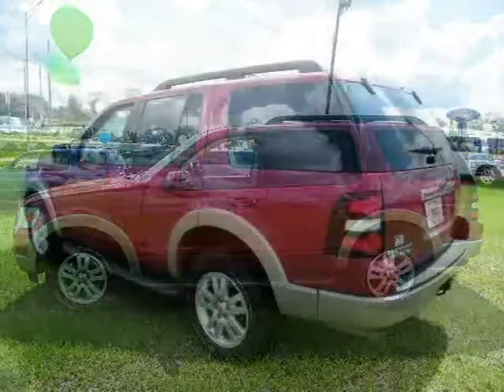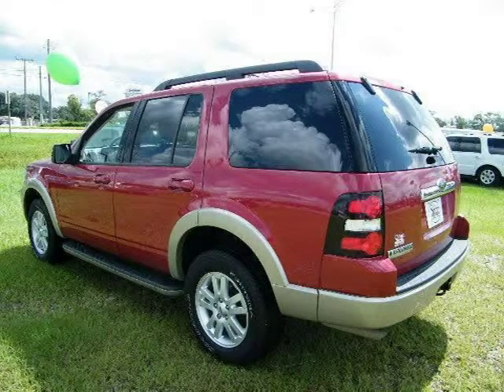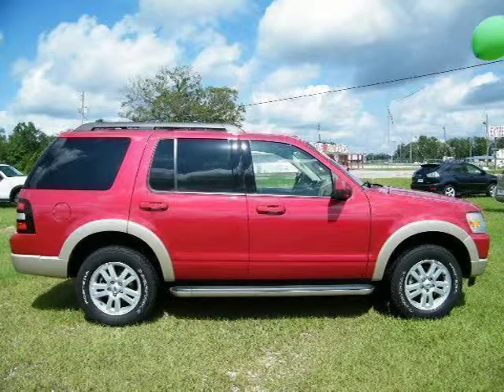This 2009 Ford Explorer Sport Utility is located in Baymanet, AL and has 29,126 miles on it. This Sport Utility has a beautiful sangria red metallic exterior paint color, which is complemented by a camel interior color.